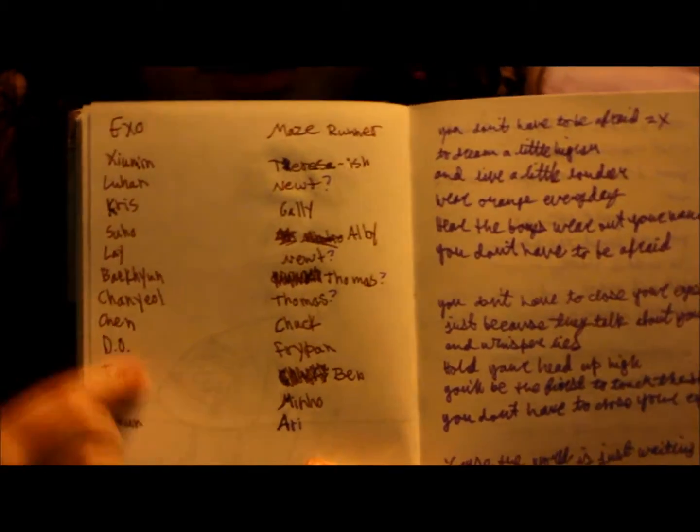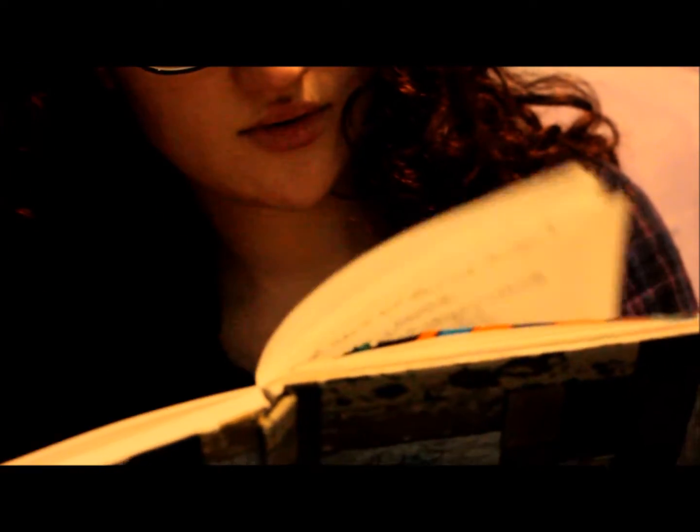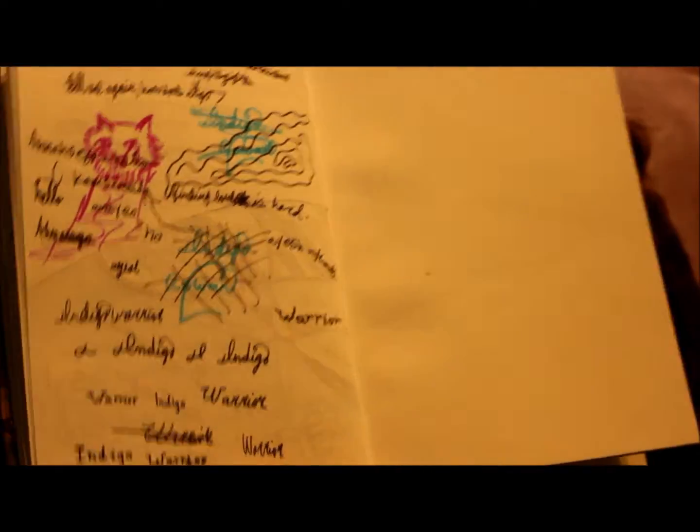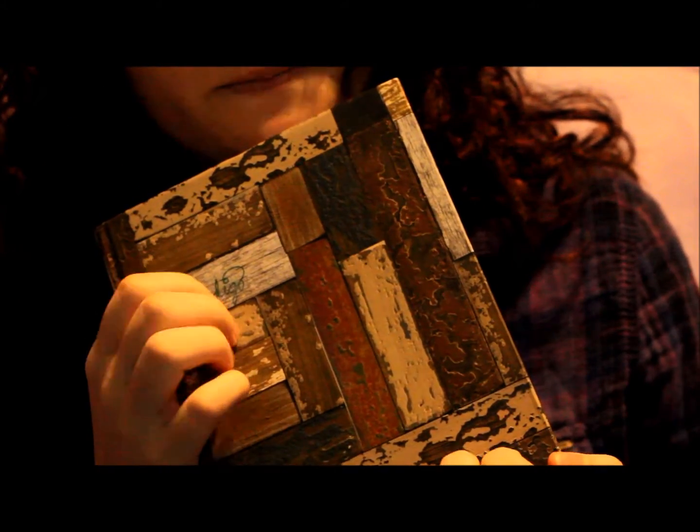This is me matching up the characters in Maze Runner to members of a K-pop group — I'm wacky! And the last entry has random Korean words and my name written over and over. That was the last entry, because I think it was the day or two days before we came home.